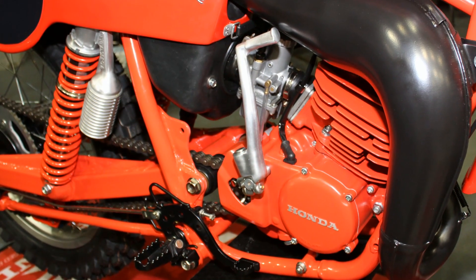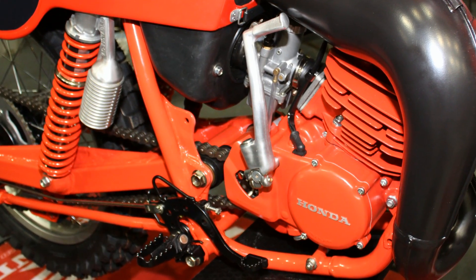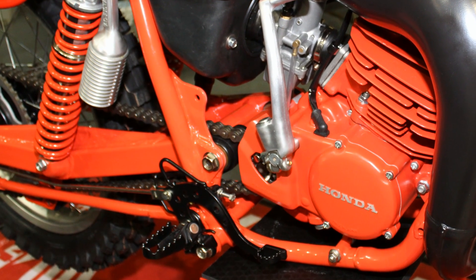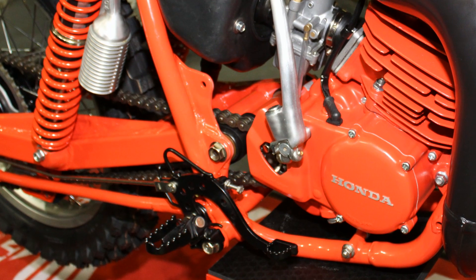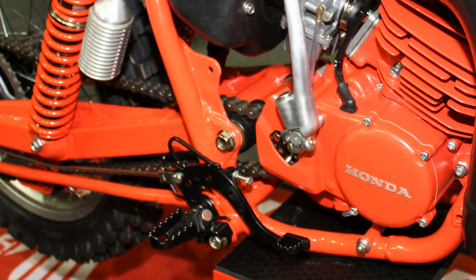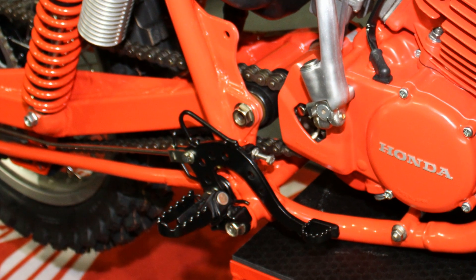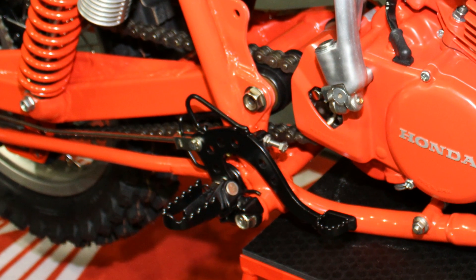Now apparently the foot rests were another pain on these little Elsinores, as they would tend to droop or bend downwards after they had been used for a season or two. So this was something that Honda was looking into for their future 1981 machines.